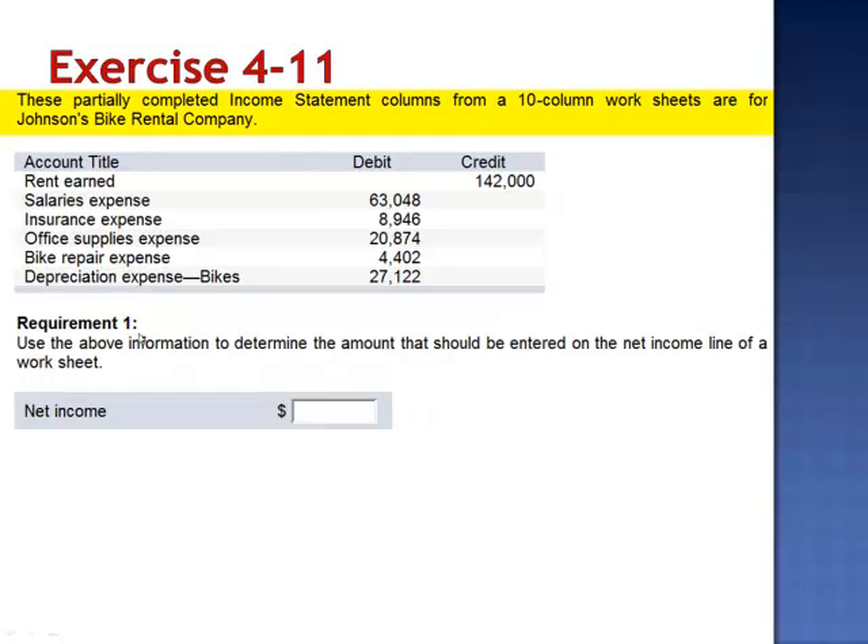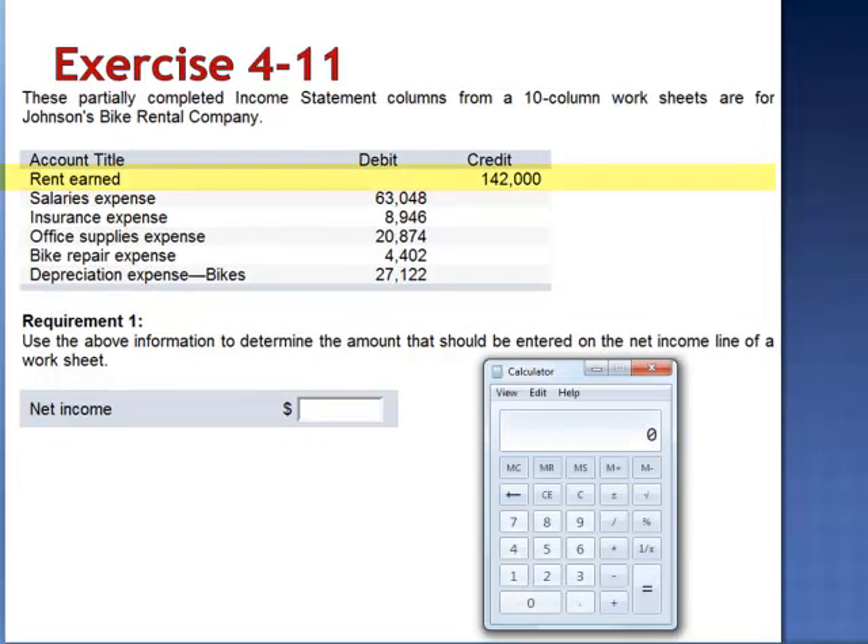Exercise 11. These partially completed income statement columns from a 10-column worksheet are for Johnson's Bike Rental Company, and we're asked to use the above information to determine the amount that should be entered on the net income line of a worksheet. We start with the amount of our revenue, rent earned, $142,000,